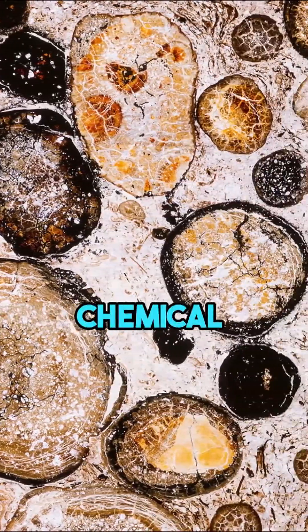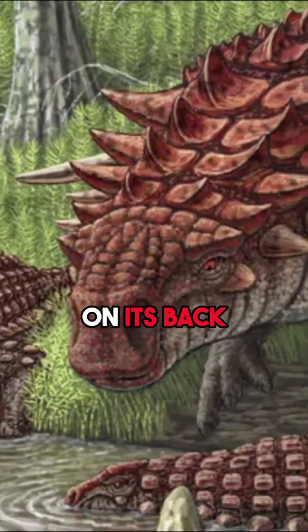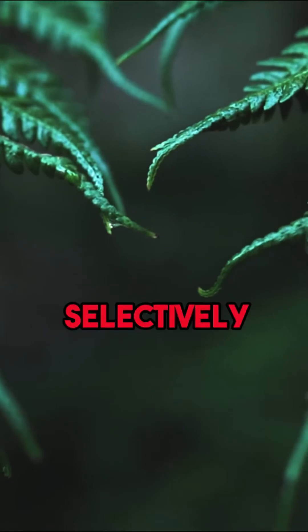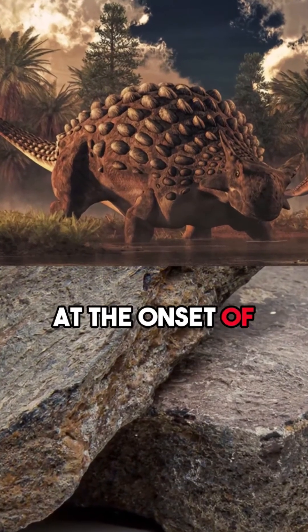Remarkably, even chemical pigments were identified, suggesting the dinosaur sported a rusty orange hue on its back. Analysis of the contents in the dinosaur's stomach revealed a selective diet — it feasted selectively on certain fern parts, and evidence suggests it likely passed away at the onset of summer.